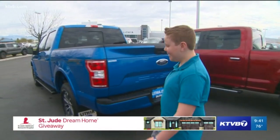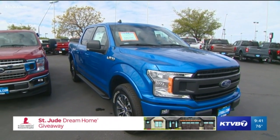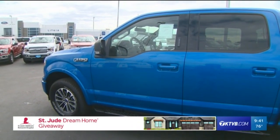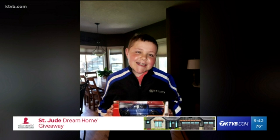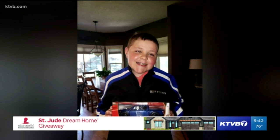Jack was treated for a brain tumor at St. Jude Children's Research Hospital, and his tumor has been stable since 2016. Jack has had so much fun helping Ford pick out a big prize last year and this year — it's back for more. Here he is sporting his Ford jacket that Treasure Valley Ford Stores gave him last year. The truck he's holding looks a lot like this year's truck, and we're just minutes away from drawing the winner.